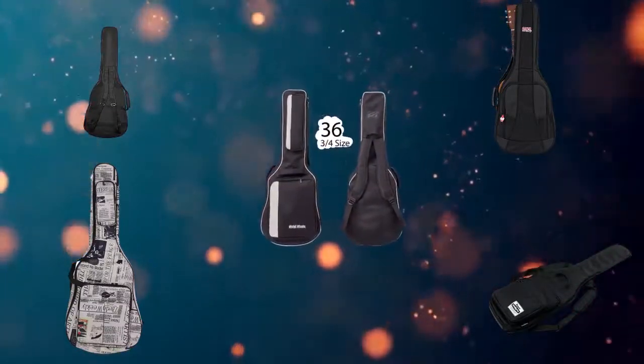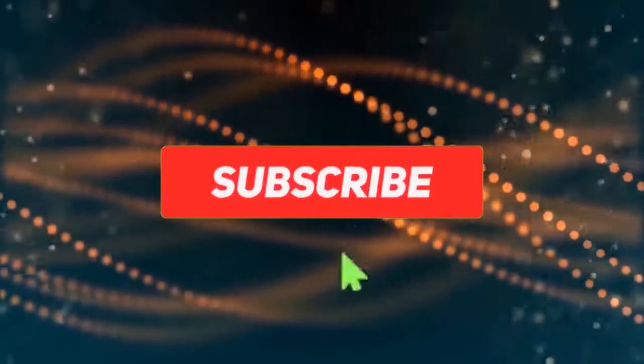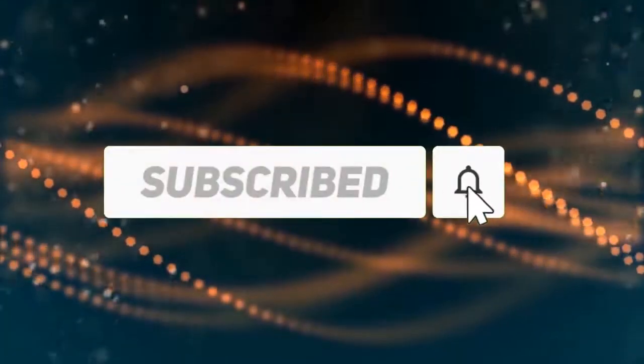In this video, we share the top 5 guitar bags on the market. Subscribe to our channel and get more info and real-time deals on your favorite products. Let's start.